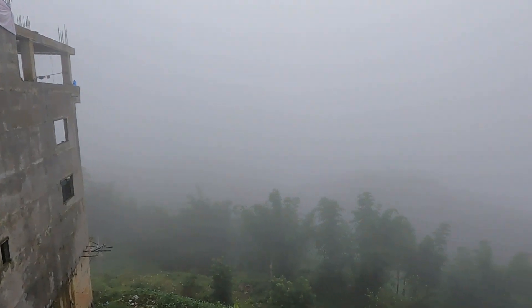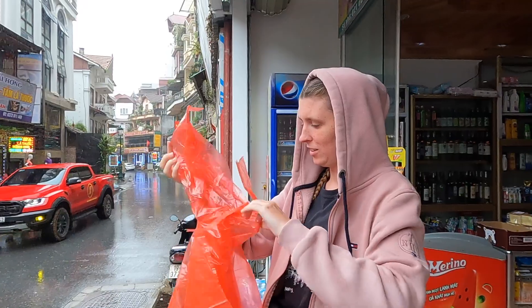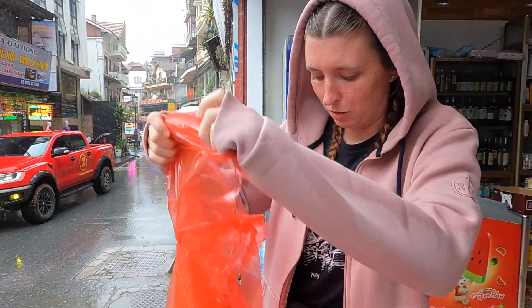This is where we were standing earlier where you can see the view of the rice terraces, and it just shows how fast it gets foggy. It's also very, very rainy here now, so we are soaking wet. The rain has got progressively worse.